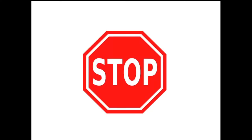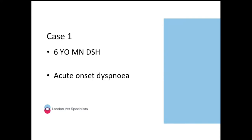Without further ado, let's get on to case number one: a six-year-old male neutered domestic shorthair presented with acute onset dyspnea. You have a couple of radiographs to review here. Who would like to take case number one?